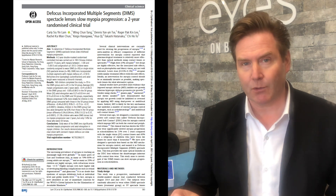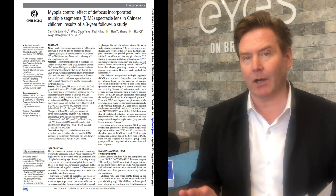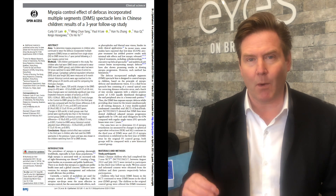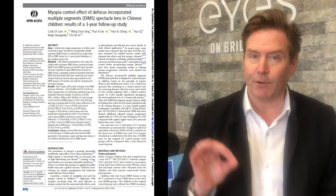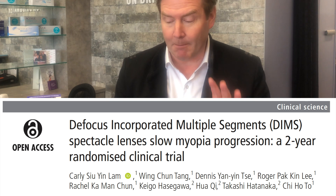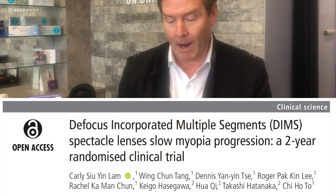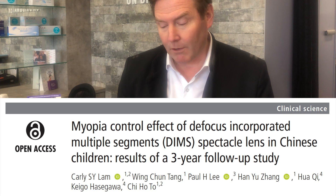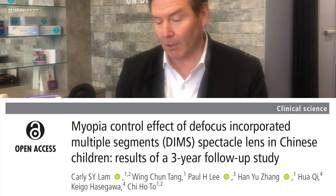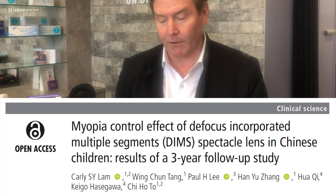The first study, published in 2020, summarizes the first two years of the study, and is called Defocus Incorporated Multiple Segments Spectacle Lenses Slow Myopia Progression: A Two-Year Randomized Clinical Trial. The second study, published in 2021, covers year three and is called Myopia Control Effects of Defocus Incorporated Multiple Segments Spectacle Lenses in Chinese Children: Results of a Three-Year Follow-Up Study.